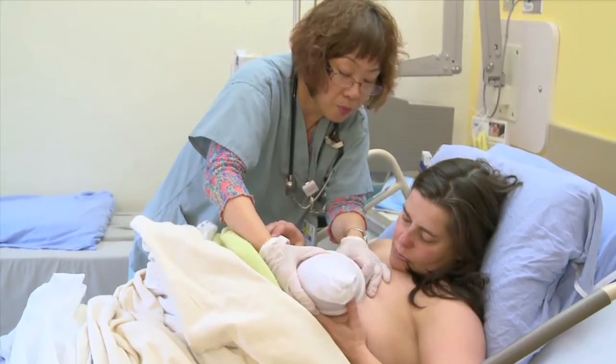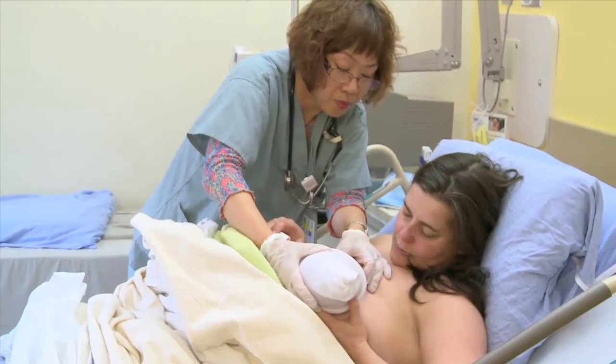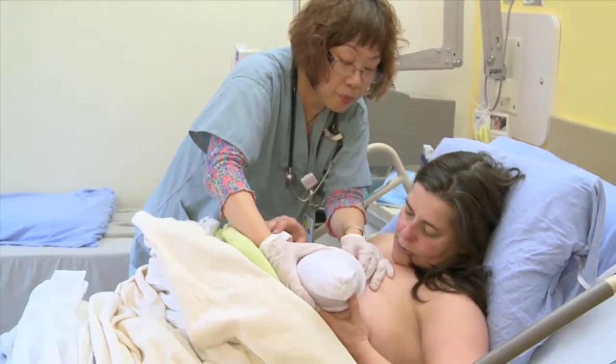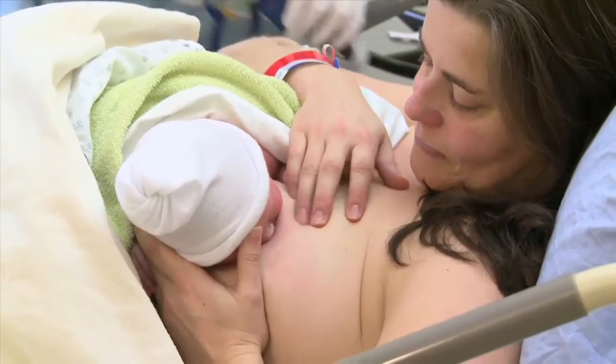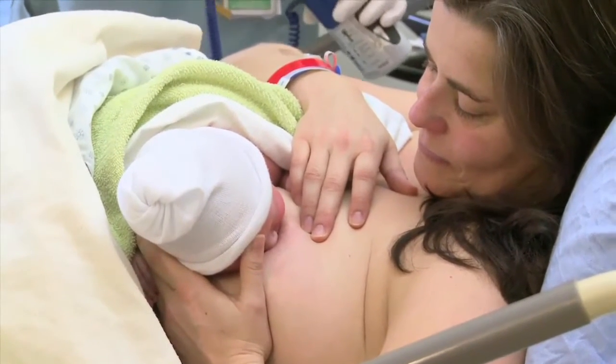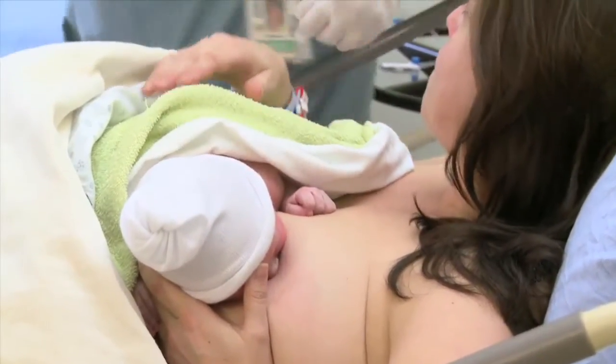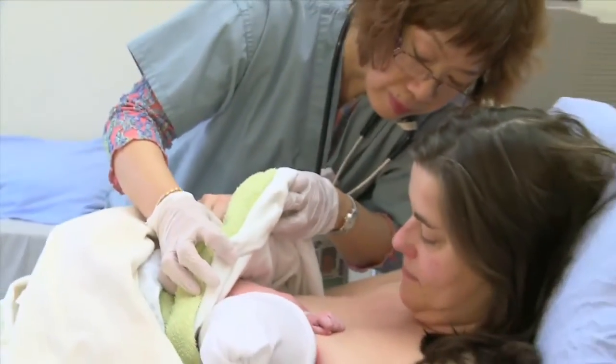When your baby is ready to breastfeed, you will be offered support. Your nurse will also show you how to hand express colostrum, your first breast milk. This is a useful skill to help prevent breast fullness and tenderness, also known as engorgement, or in the event expressed breast milk is needed to feed your baby.